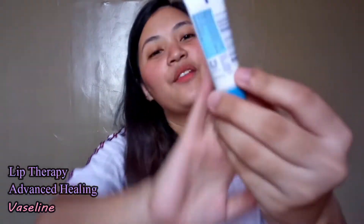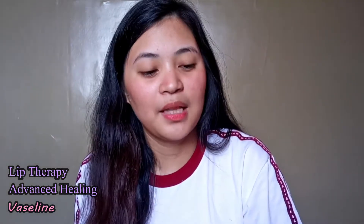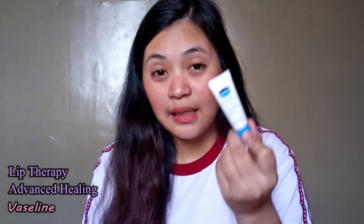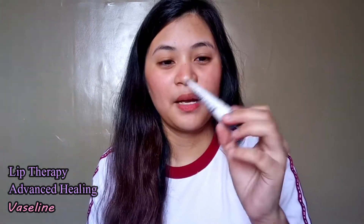The next is a lip balm. I have my Vaseline Lip Therapy Advanced Healing. Before I put anything on my lips — after I cleanse, tone, and moisturize — I apply the lip therapy so that by the time I'm doing my makeup my lips are already conditioned. It's less than a hundred, around 79 pesos. It works really well and you can feel the moisture on your lips.